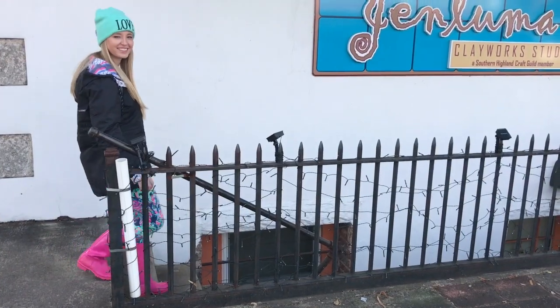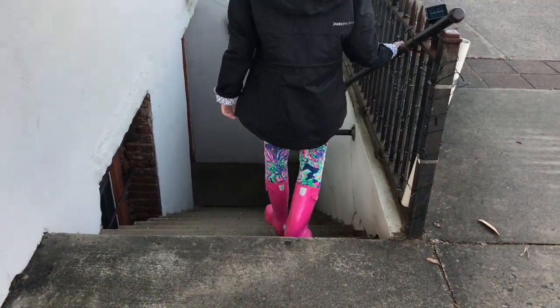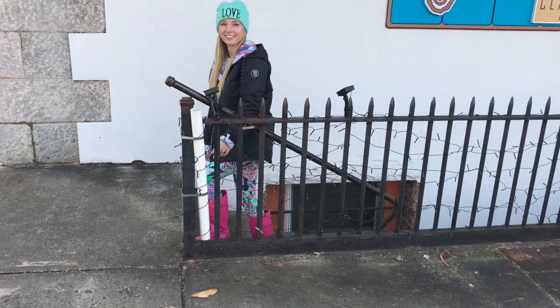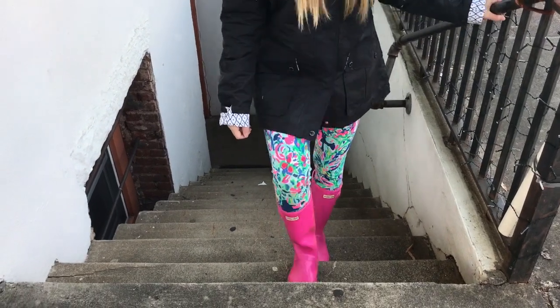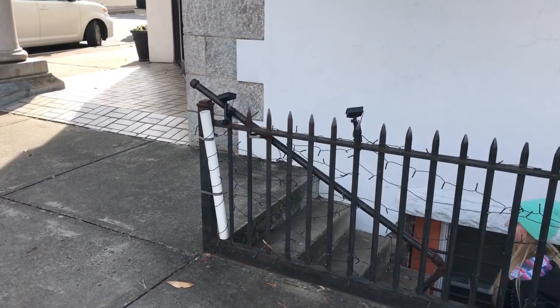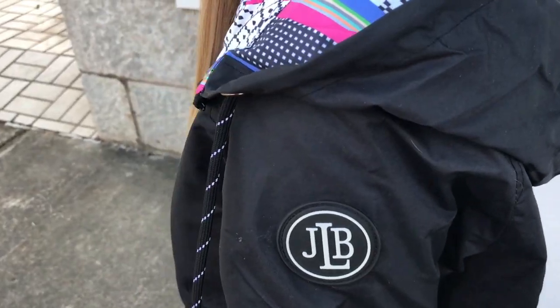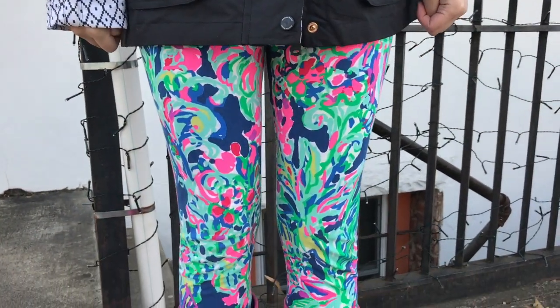In this outfit I am styling the Lily Pulitzer children's leggings. If you wear a size 2 in Lily or anything under that, I definitely recommend that you try out the kids leggings — maybe even a size 4 might work. I've styled them with my pink kids Hunter boots. I wear a size 6, so if you wear a size 6 or 7 you could probably do the kids. I'm wearing my Jalen Brooke rain jacket that I love, a Ralph Lauren cable knit sweater, a pink opal Kendra Scott necklace, and my Jalen Brooke love beanie. This outfit is great for walking around campus on a cold day.